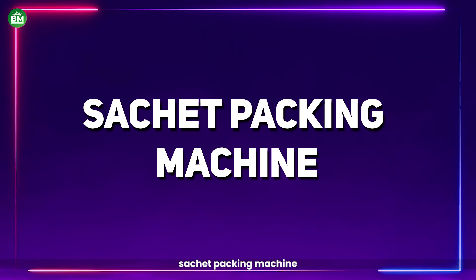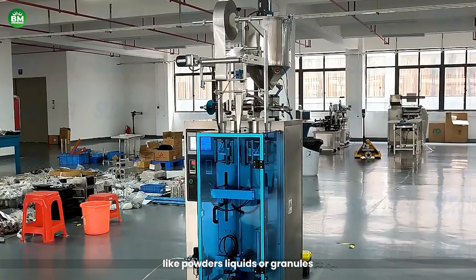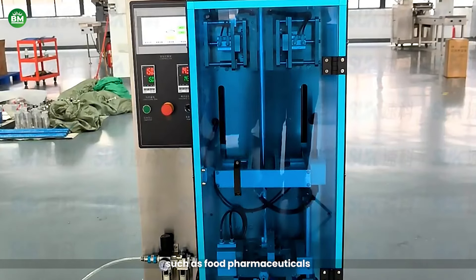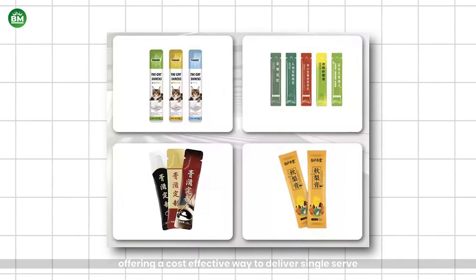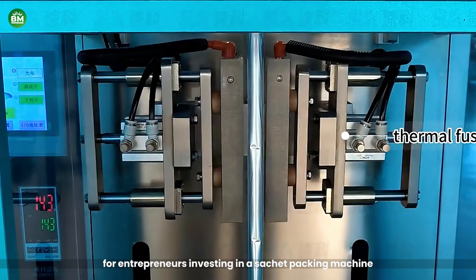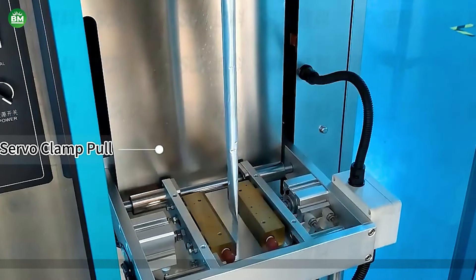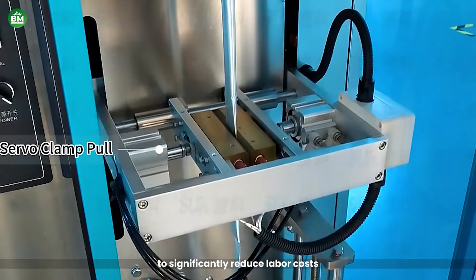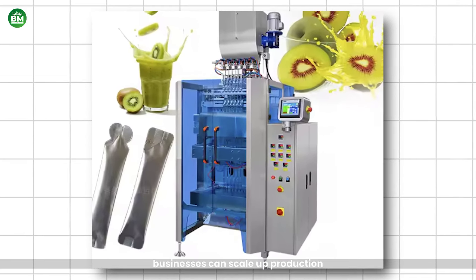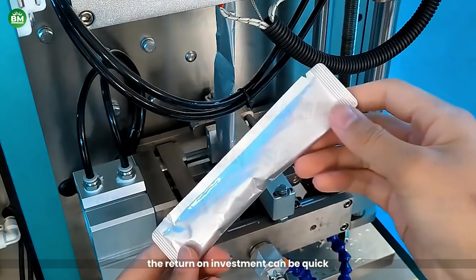Sachet Packing Machine: This is a versatile solution for businesses looking to efficiently package small quantities of products, like powders, liquids, or granules. These machines are widely used in industries such as food, pharmaceuticals, cosmetics, and chemicals, offering a cost-effective way to deliver single-serve or sample-sized products. Investing in a sachet packing machine opens up opportunities to cater to the growing demand for convenience in consumer products. The machine's profitability stems from its ability to significantly reduce labor costs and packaging time, allowing businesses to scale up production while maintaining consistency and reducing waste. The return on investment can be quick, especially for businesses with high production volumes.